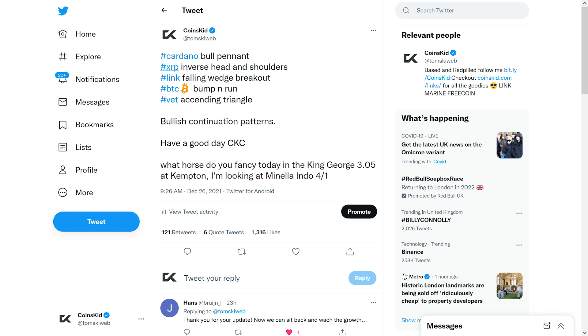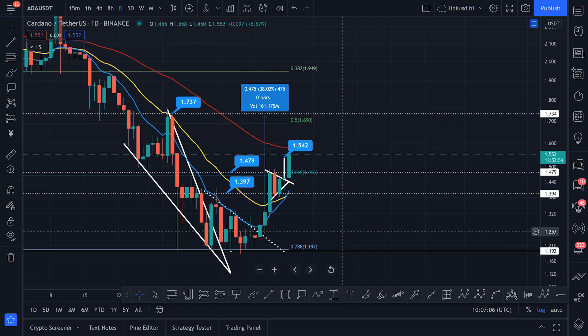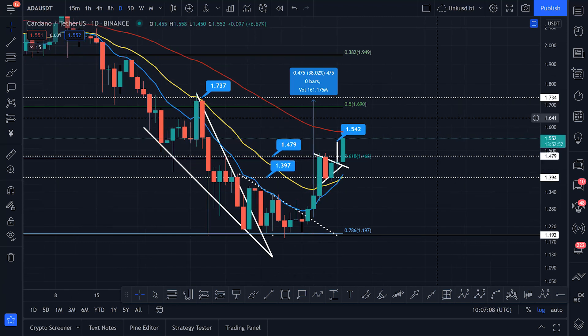Cardano has broken out of the bull pennant, so we're going to jump into the charts right now and take a look at Cardano. With Cardano there's a hell of a lot going on here — coming down in this falling wedge just there.